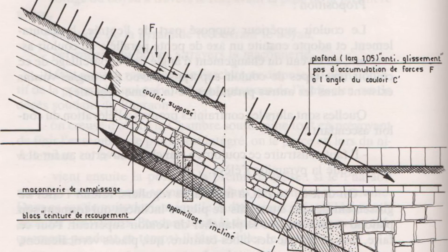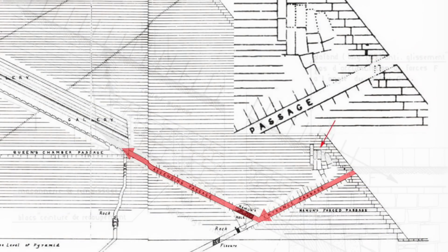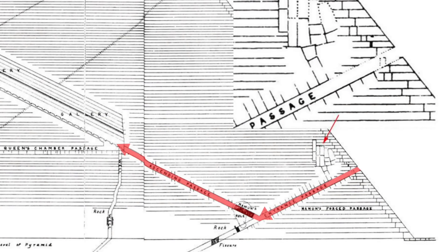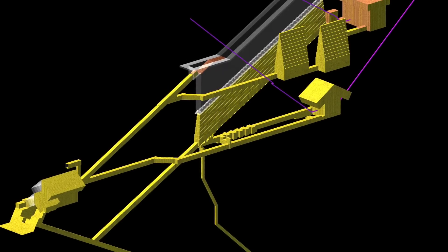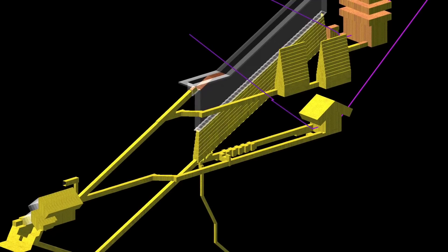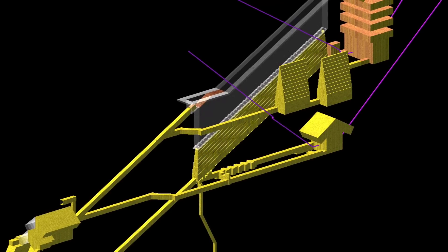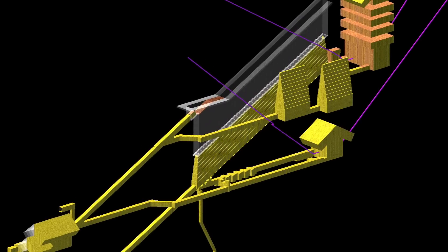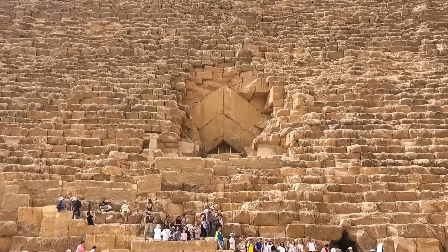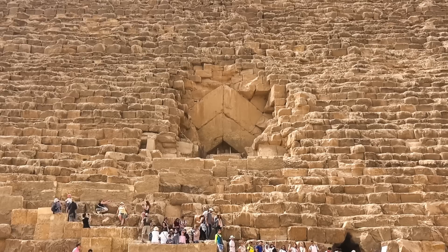Dormion suggested the corridor would run all the way to the Grand Gallery — a more direct route to the heart of the pyramid, as opposed to always going down the descending passageway and up the ascending passageway. This view was shared by French architect Jean-Pierre Houdin, who shows in his detailed model how a horizontal passageway from the north face also links up with a yet undiscovered set of chambers inside the pyramid, something he calls the Noble Circuit. But the idea of a hidden entrance corridor had always been just speculation, based purely on the presence of the chevron blocks.